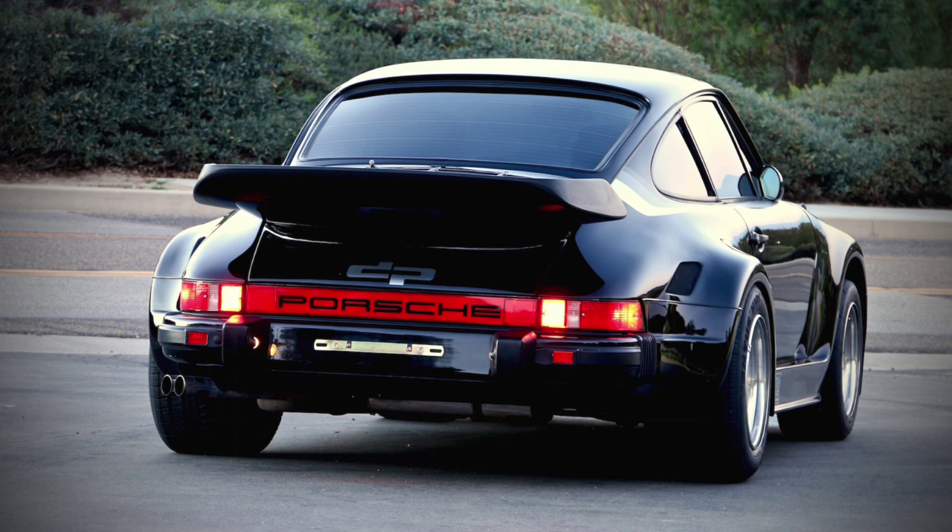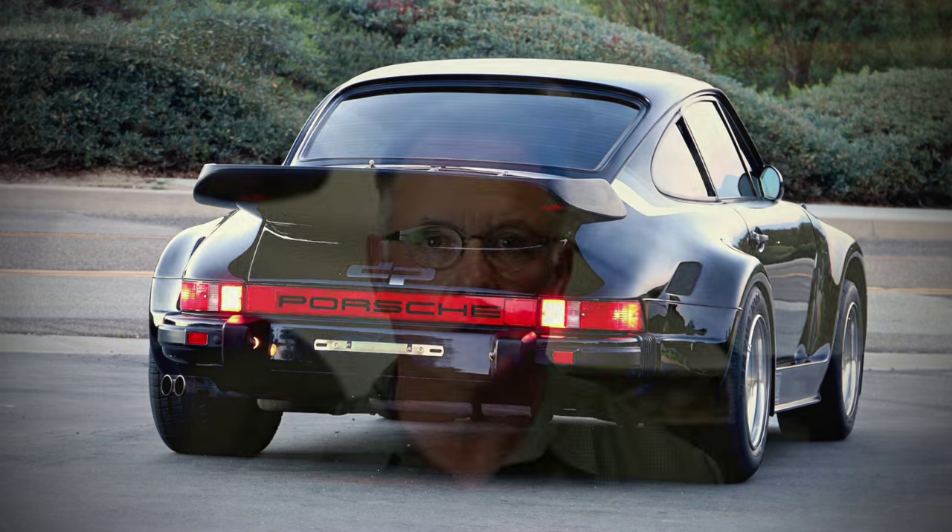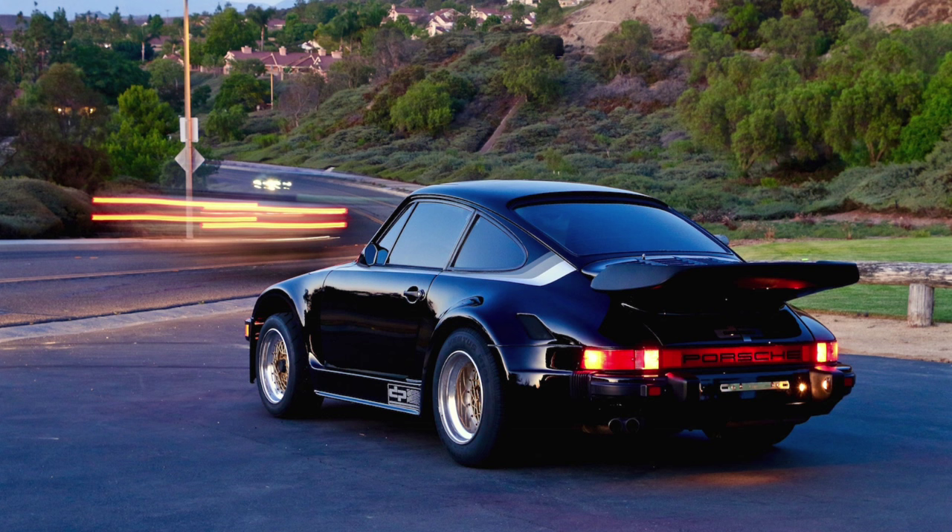The car is currently at Blue Chip Motor Cars, which is a long-time automotive collector car business in San Juan Capistrano. They're known for doing high quality restoration work and this car is going to go through an extensive restoration.